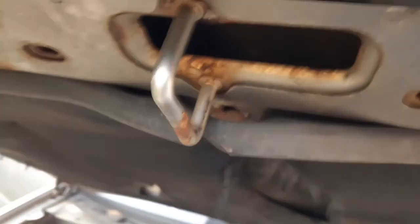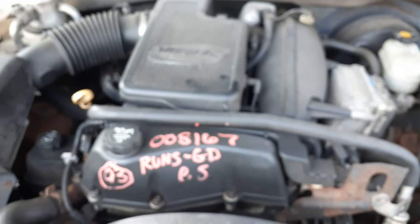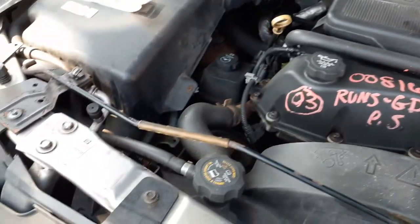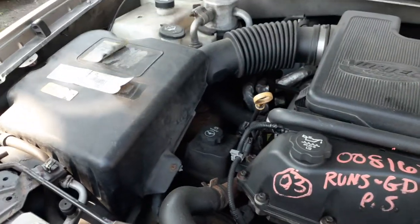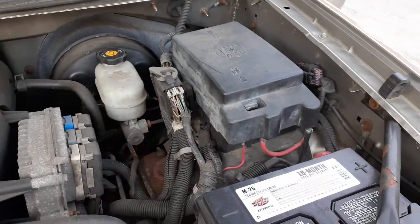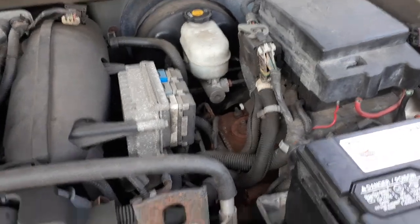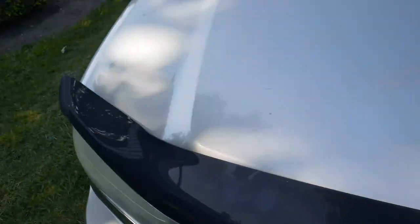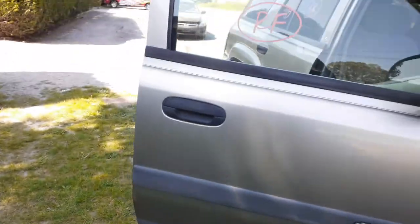Let's go under the hood. There's your motor — you can hear it run. Sounds good, 4.2. Vortex air cleaner assembly, washer bottle, radiator bottle — all there. Fuse box, computer, alternator, power steering pump — everything is good, all there and ready to go.